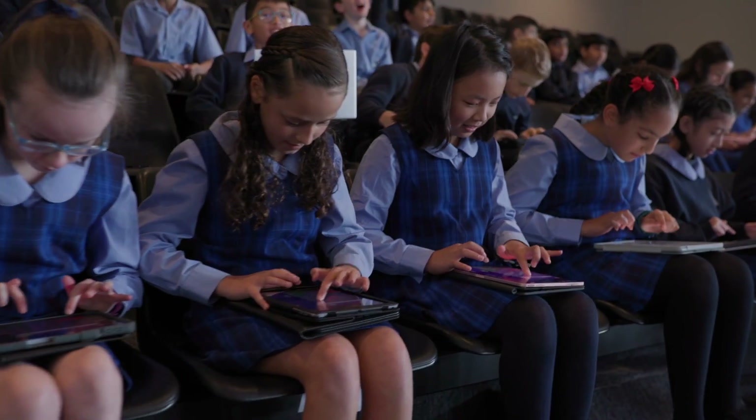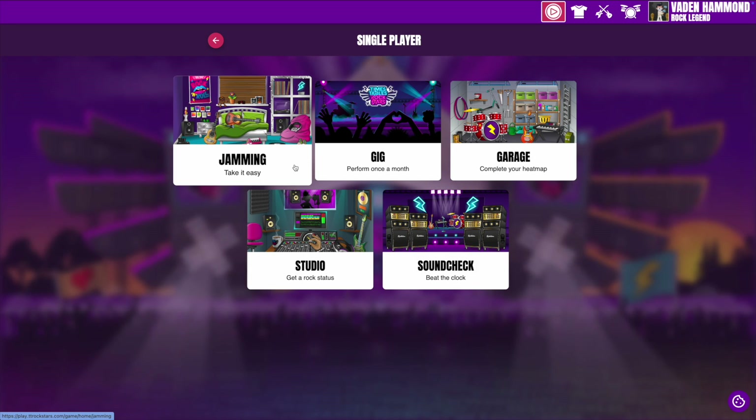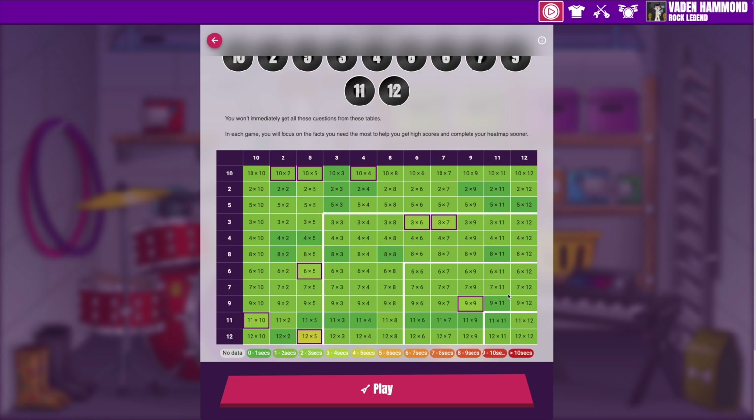Everyone can learn their tables. And if you work hard, it doesn't actually take that long. Also, because you've got access to Times Tables Rock Stars, it'll be fun to do. You can start with a bit of Jamming, where you can pick the questions. Then move on to Garage, where our super clever robot picks questions for you.